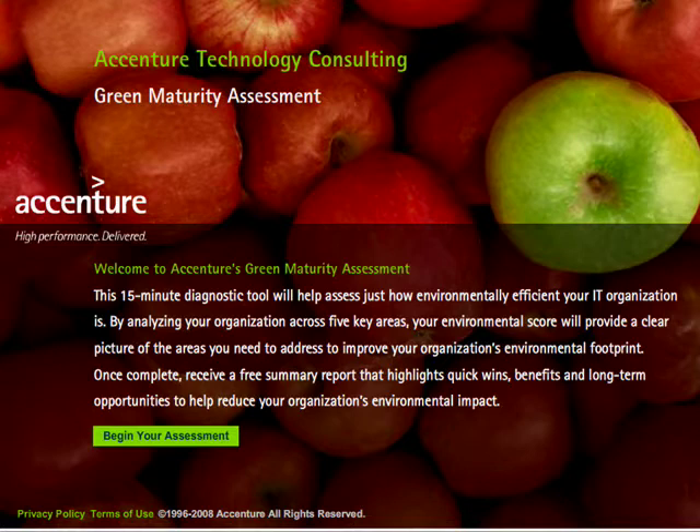Their green assessment diagnostic tool is a real gem for organizations because it analyzes your data to provide a free report with quick and long-term ways your company can reduce its environmental impact. It's also a real eye-opener for individuals working within those organizations, because we can begin to realize the impact that we make on a much larger scale, both negative and positive.